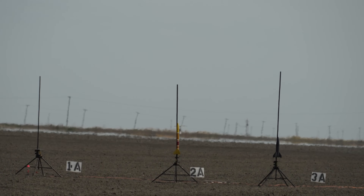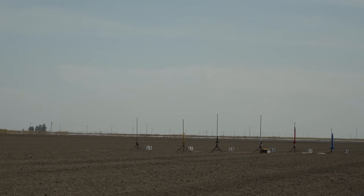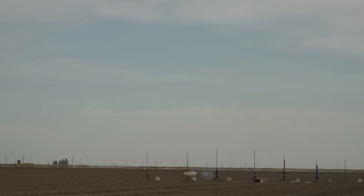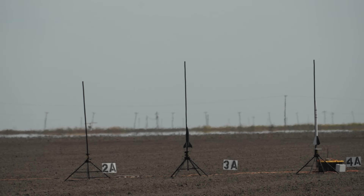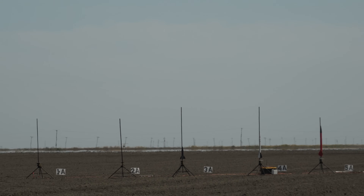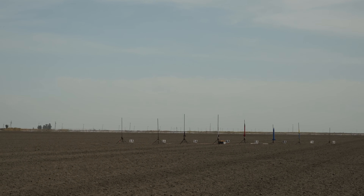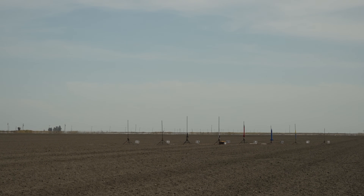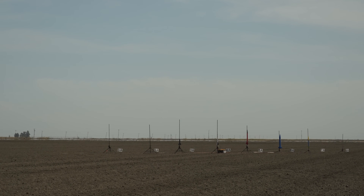Actuator pad, going in 5, 4, 3, 2, 1 — smoke, and it's up. Daddy going to fly on an H-170, has an easy mini for altitude only — motor ejection with a ride-along. Armed on pad A3, going in 5, 4, 3, 2, 1. Chris Phillips' carbon daddy, going in 5, 4, 3, 2, 1 — smoke.